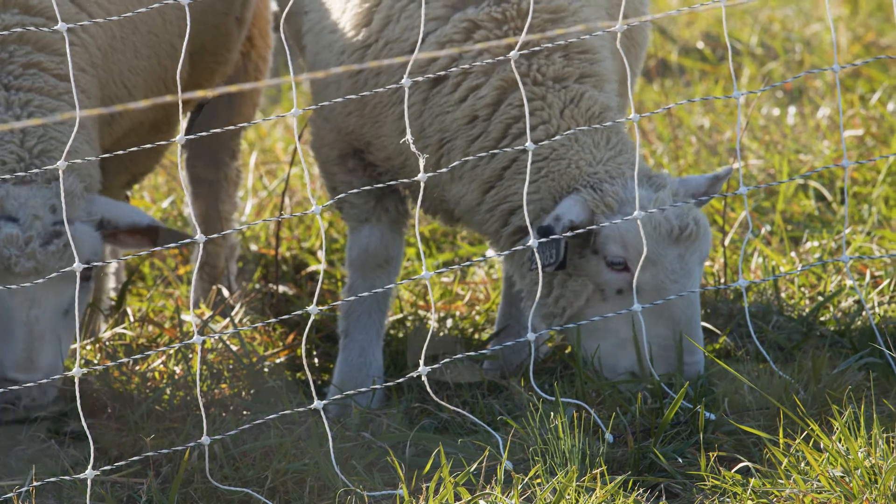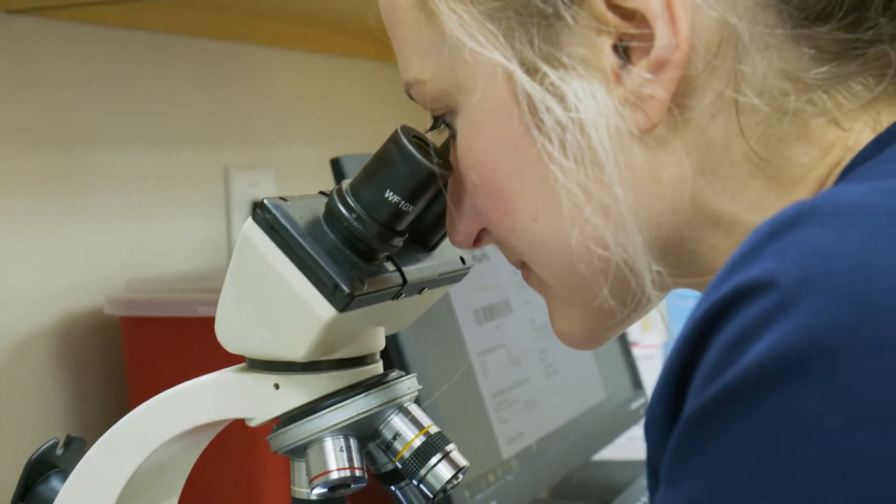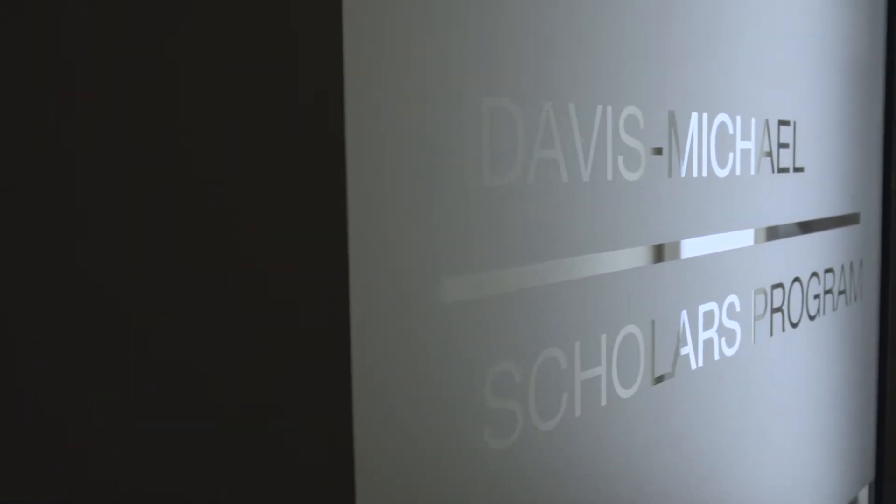The courses you take within your major will prepare you to apply to a number of postgraduate programs, including medical, dental, and physician's assistant. The requirements for admittance to the animal science program are basically the university requirements to be accepted, but the Davis-Michael Scholars Program requires that you have some minimum test scores.